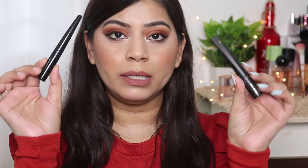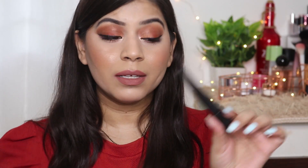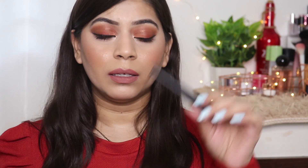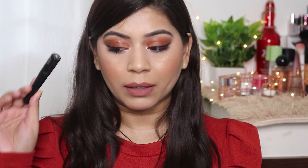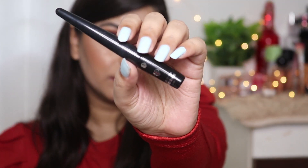Now I have a few liners. This one is from Nykaa — it's their Black Magic Liquid Eyeliner. You get this very thin brush tip applicator, and it's very easy to apply liner using it. It's a matte eyeliner, very easily applied, very matte — that's why I like this liner.